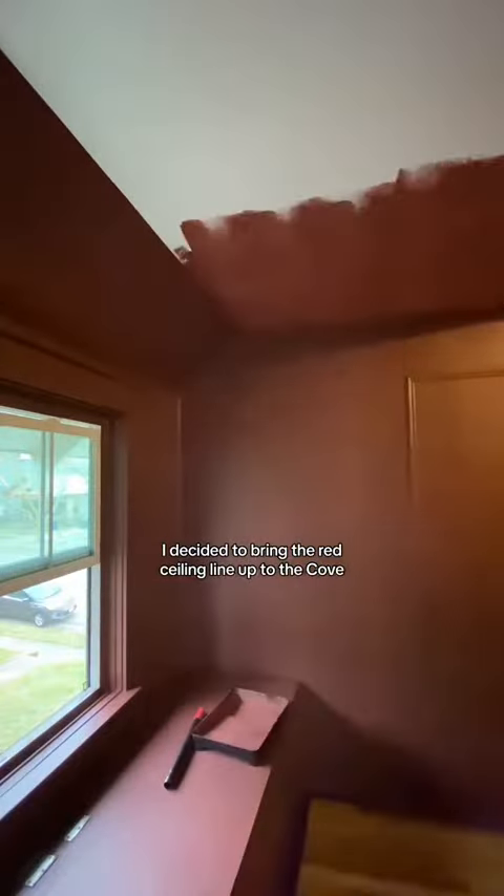I decided to bring the red ceiling line up to the cove to really accentuate what that cove looked like. Leaving it white doesn't only create a really punchy effect, but I thought it would also look nice to tie in the white banister.